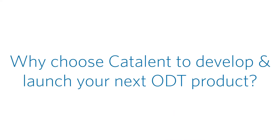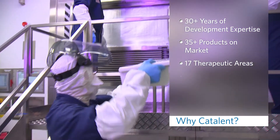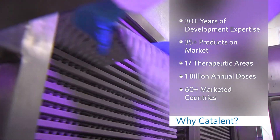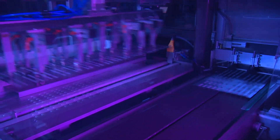Why choose Catalant to develop and launch your next ODT product? With over 30 years of development expertise, Catalant has launched more than 35 products across 17 therapeutic areas. Over 1 billion doses are distributed to more than 60 countries annually. Catalant is the inventor, innovator, and global leader in this best-in-class ODT technology platform.